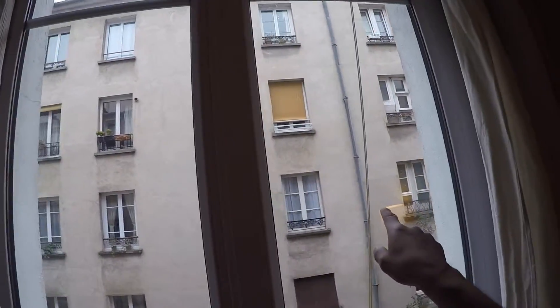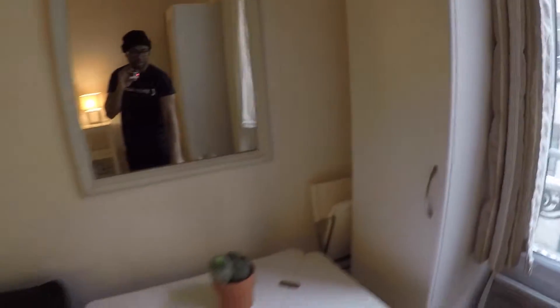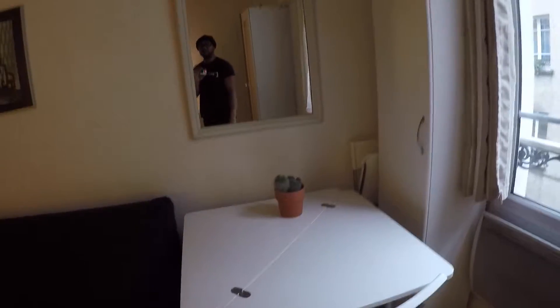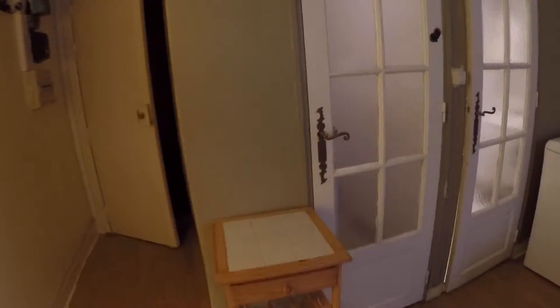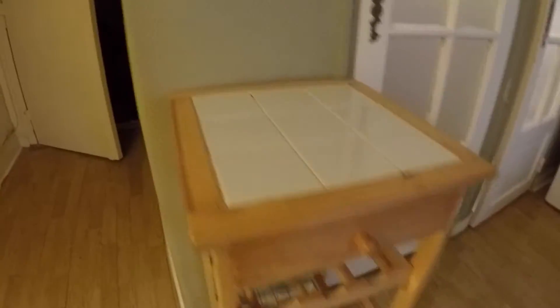You get curtains and blinds, and another storage unit here. There's a table that you can fold in two, so you can fit it somewhere with less room if needed. There's a mirror, a few chairs and stools, and there's a kitchen trolley on wheels where you can put your bottles and everything to prepare your meal, then roll it to the sofa.